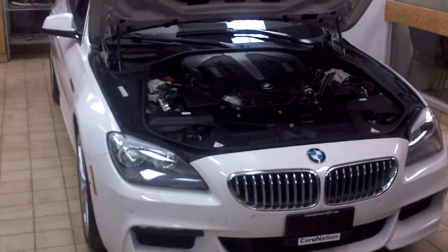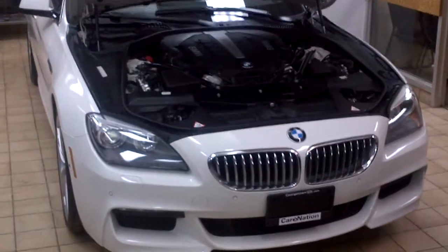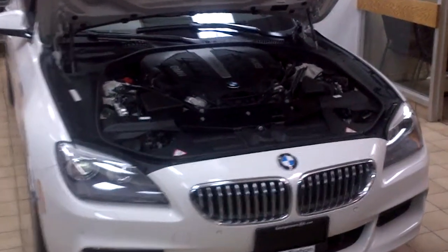Alright, it's Artem here from Georgetown, PA. I just want to say thanks for inquiring about our 2013 BMW 650i. In order to give you a little bit of a better view of the vehicle, I decided to take a short video and show you around.